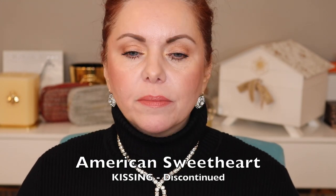Next is American Sweetheart — again, I don't think this exists because I couldn't find it on the site. It's a coral shade — a peachy coral. It's very pretty, a little bit lighter and with a little bit more shimmer to it.